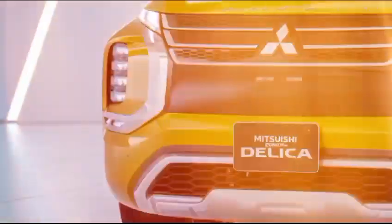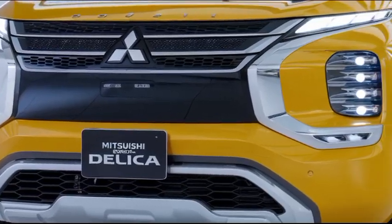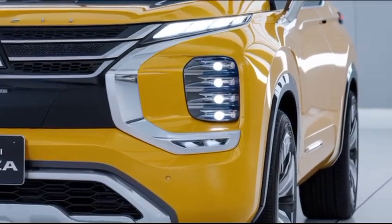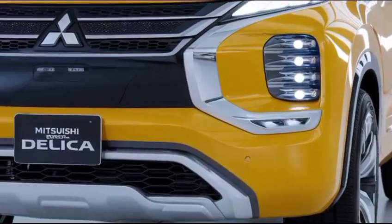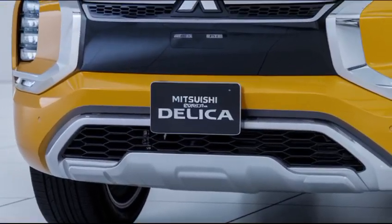Its suspension is tuned for comfort, absorbing bumps and rough patches to provide a smooth ride. The 2025 Mitsubishi Delica stands out as a unique and capable vehicle that blends the practicality of a minivan with the adventurous spirit of an off-road SUV.